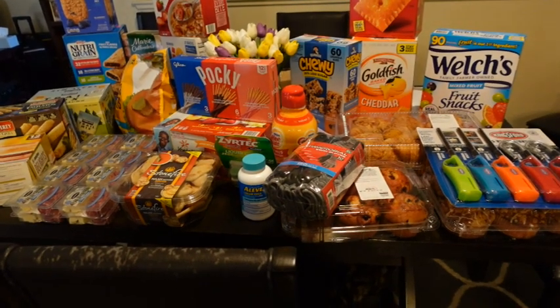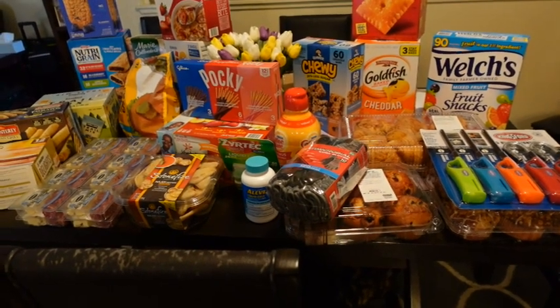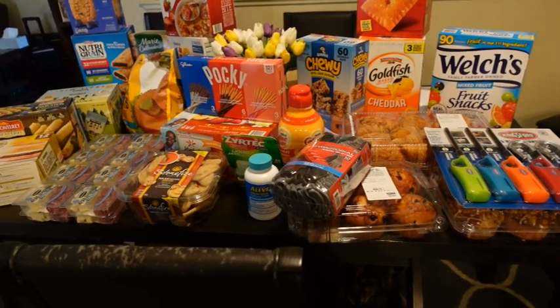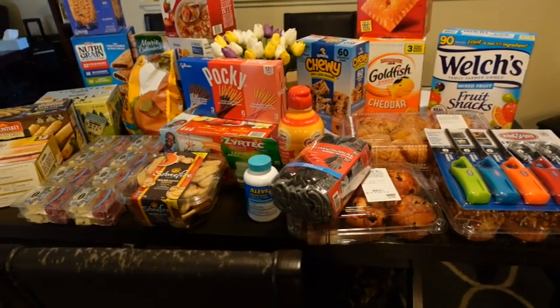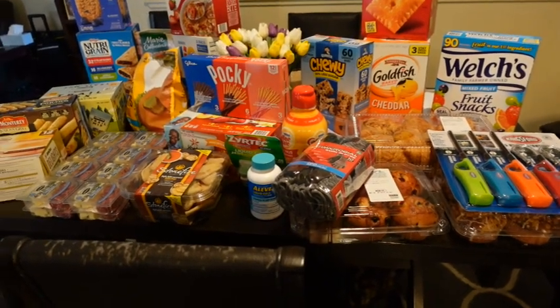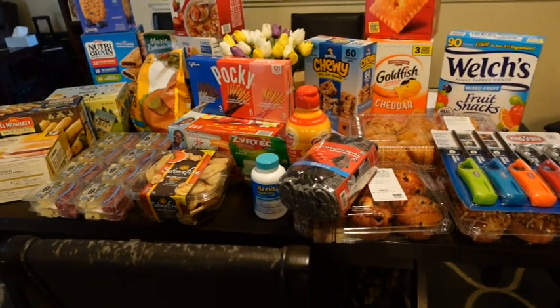Hi everybody, it's Carrie. Welcome back to my channel and to a Costco haul. It's been quite a while since I've done a Costco haul — it's been about five months since we've been to Costco, and when we did go I did not film it.